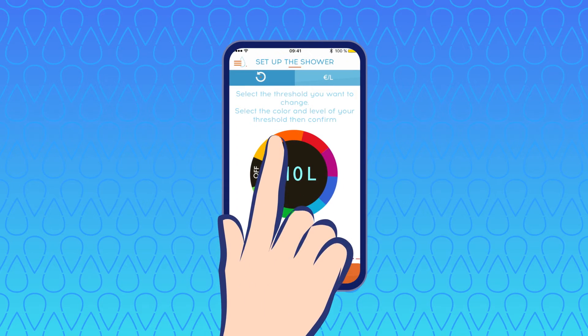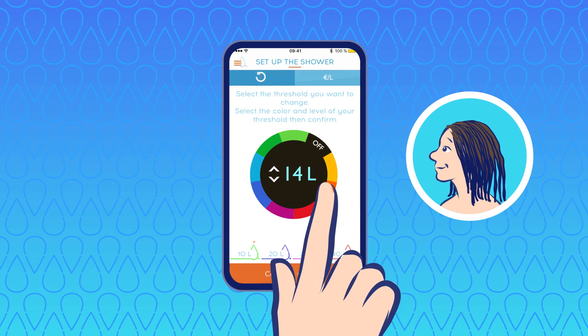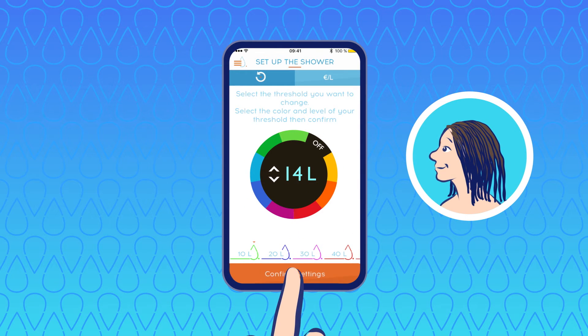Choose your personalized levels for color changes. Ben has long hair — he can tailor Hydro to suit his needs and preferences.